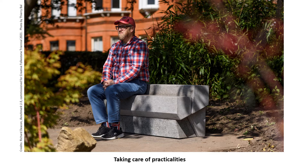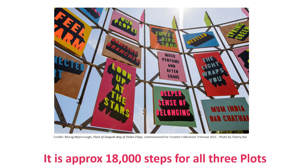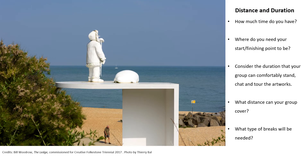As we talk about practicalities: if you wanted to take in Plot A, B and C, it would be approximately 18,000 steps. The artworks cover Central and East Folkestone, so think about distance and duration. How much time do you have in Folkestone? Do you need your start and finishing point to be somewhere specific? Consider how long your group can comfortably stand, chat and tour the artworks, what distance they can cover, and what type of breaks will be needed.